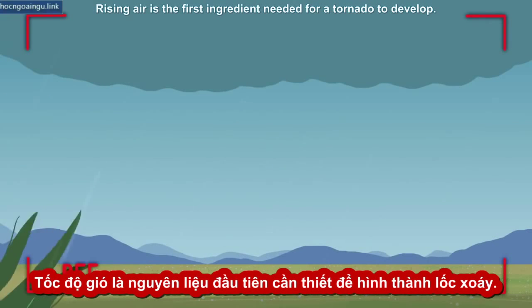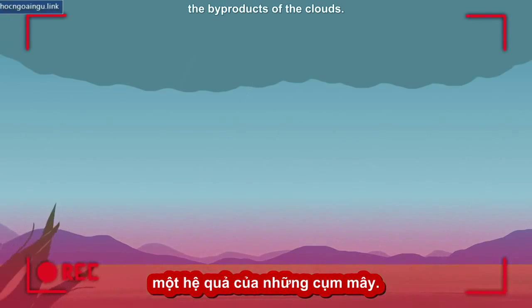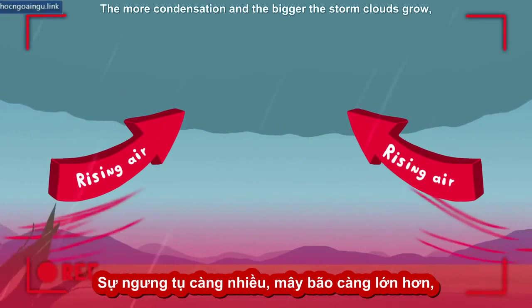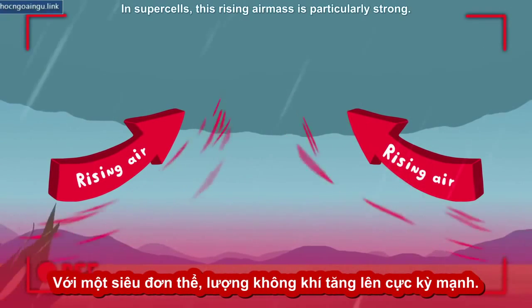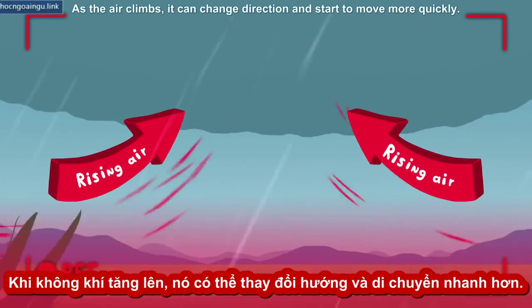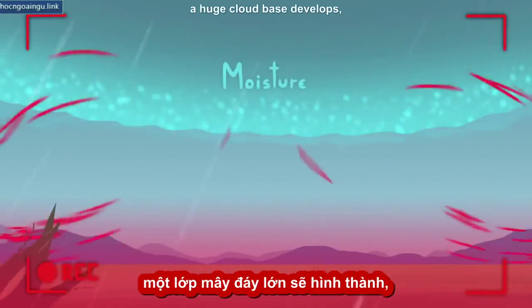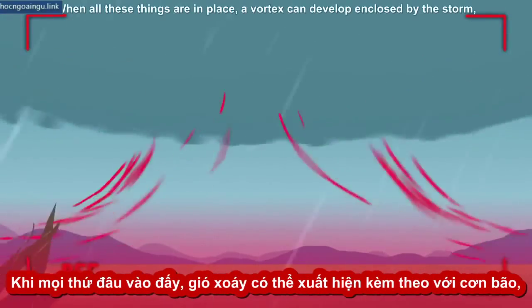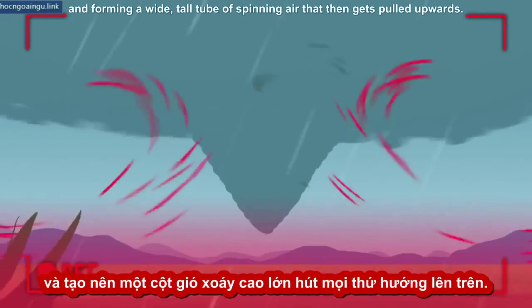Rising air is the first ingredient needed for a tornado to develop. Any storm is formed when condensation occurs, the byproduct of the clouds. Condensation releases heat, and heat becomes the energy that drives huge upward drafts of air. The more condensation and the bigger the storm clouds grow, the more powerful those updrafts become. In supercells, this rising air mass is particularly strong. As the air climbs, it can change direction and start to move more quickly. Finally, at the storm's base, if there is a lot of moisture, a huge cloud base develops, giving the tornado something to feed off later, if it gets that far.